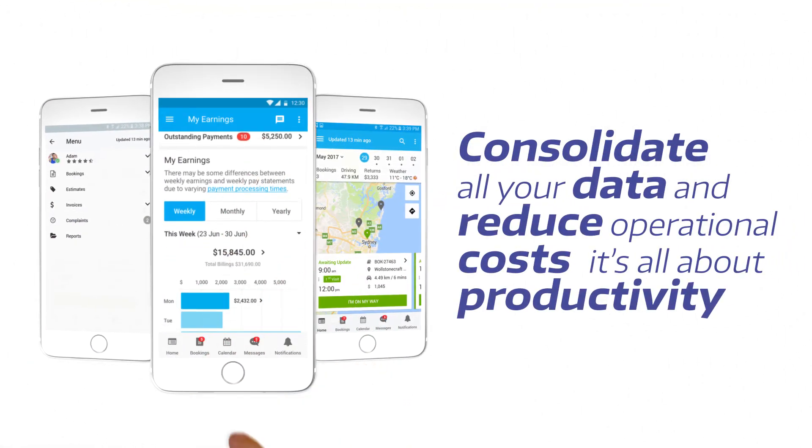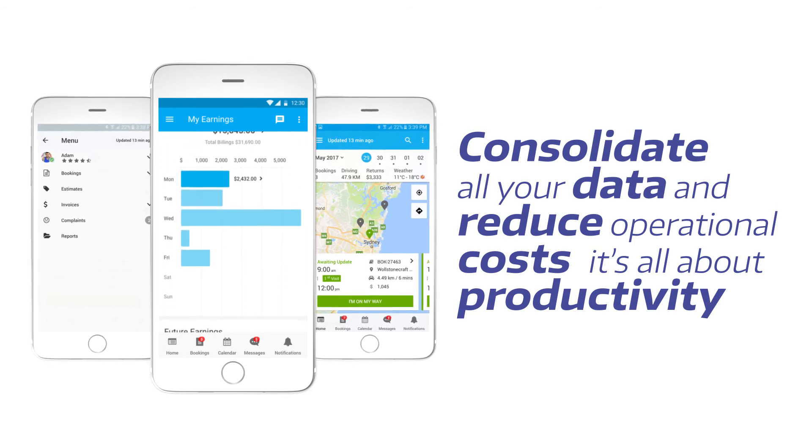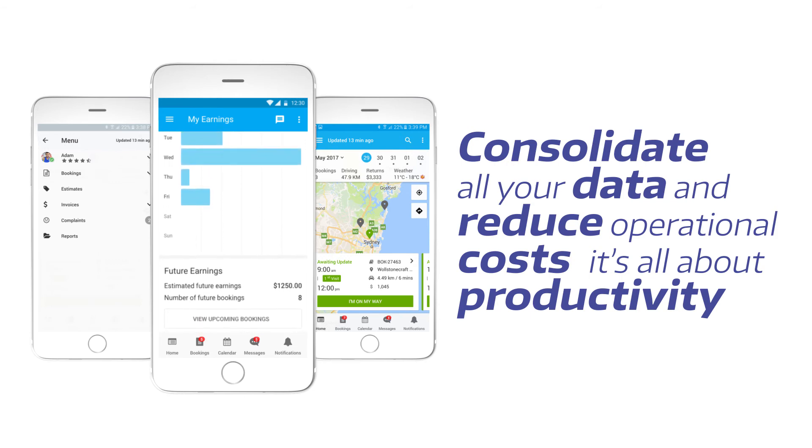Synchronize all your tools into one platform and save time managing your field workers' calendars, details, quotes, invoices, payments, ratings, complaints, and operations.